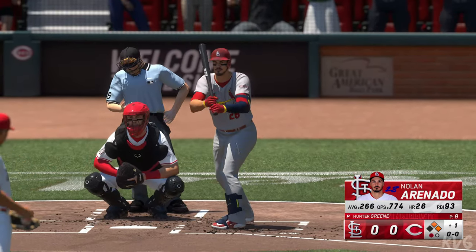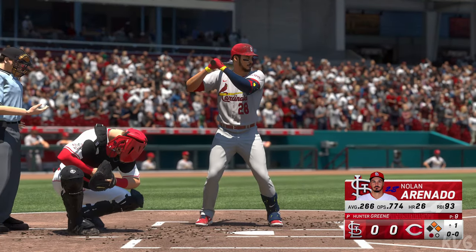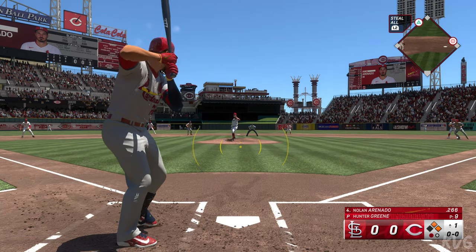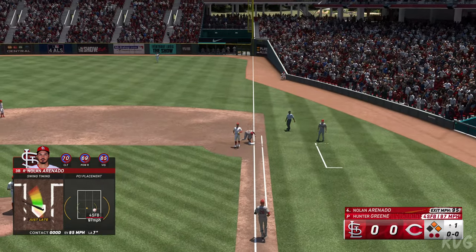When you talk about elite defensive third basemen, this guy's at the top of the list. When you look at players like this playing that hot corner, got to be pretty cool. He throws it — two away.